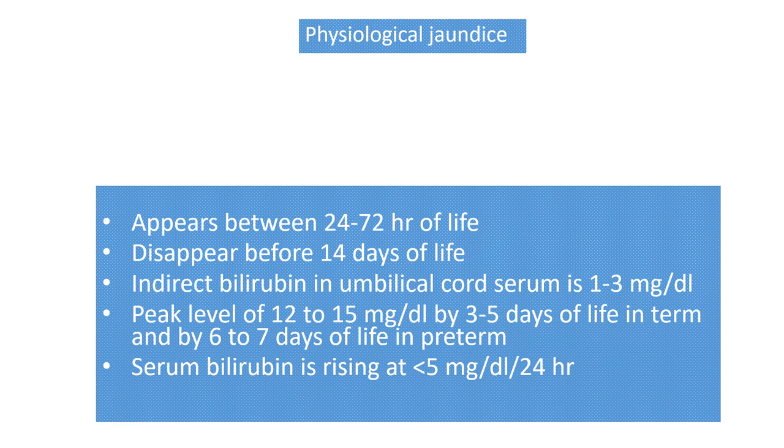If jaundice is present in less than 24 hours or after 14 days, and in umbilical cord blood it is more than 5 mg/dL, and peak level is more than 15 mg/dL, and it is rising more than 5 mg/dL per day, then we label it as pathological jaundice.